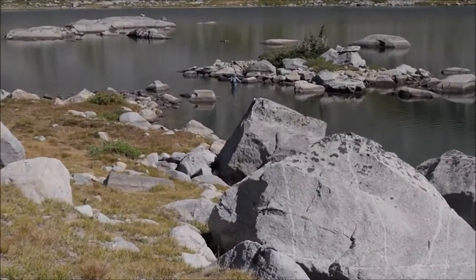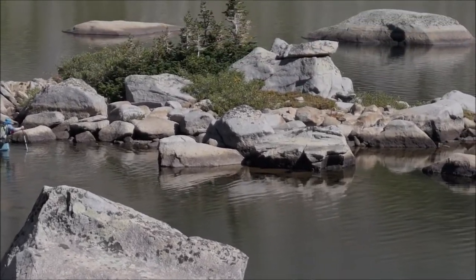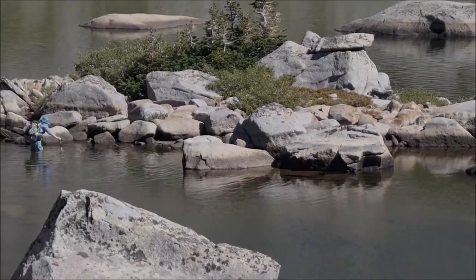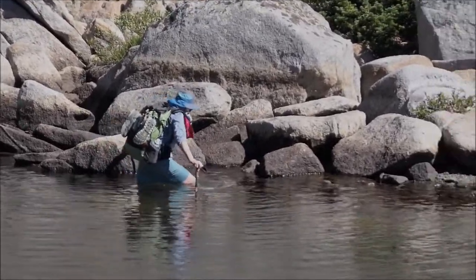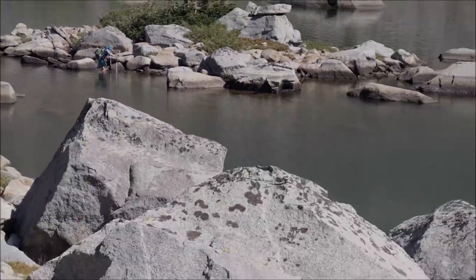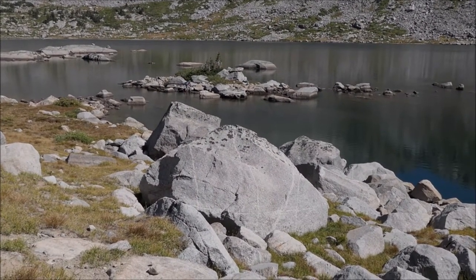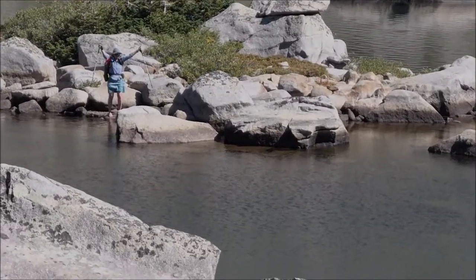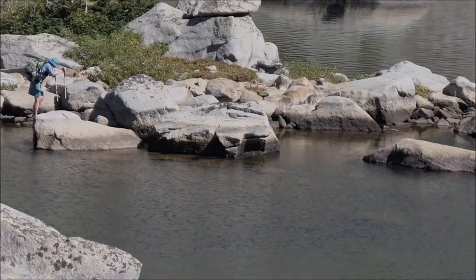Guess what Joan's doing? She's wading pretty deep, up to her thighs, to a little island out in Pyramid Lake. And she made it. You did great, Joan. Remember there are no lifeguards here.